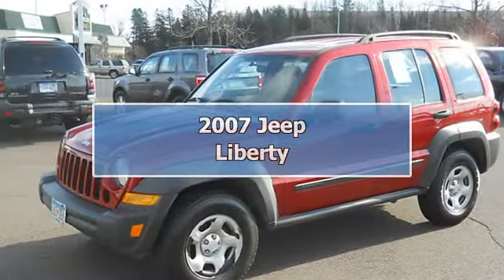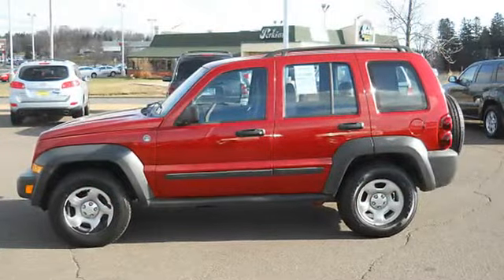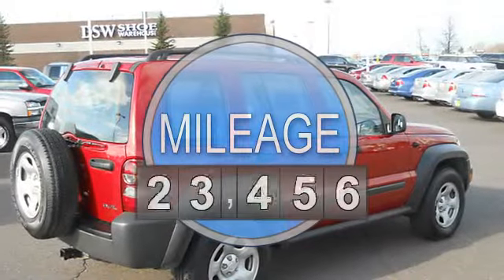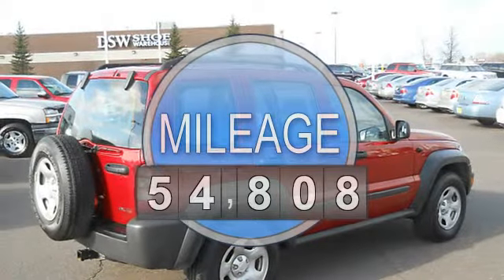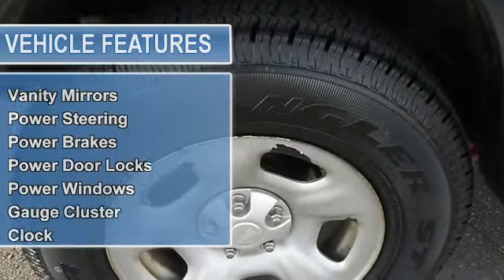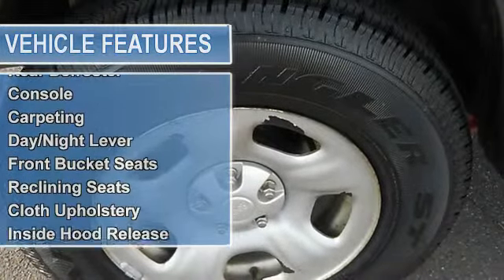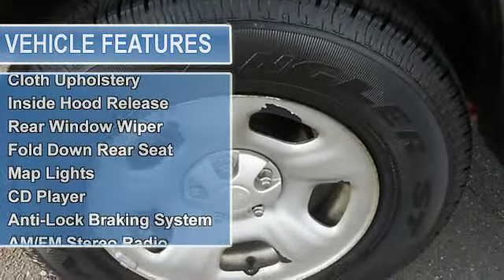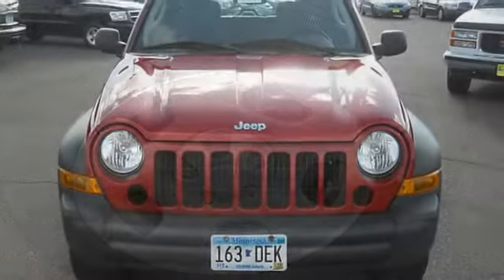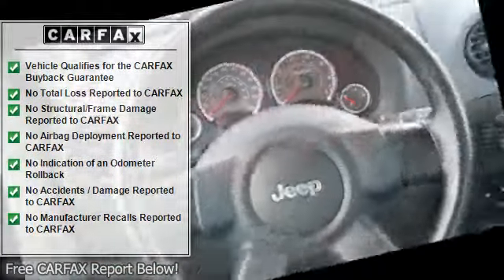2007 Jeep Liberty SUV, four-wheel drive. This vehicle features the following equipment: automatic with overdrive, six-cylinder, four-wheel drive, power mirrors, power steering, power brakes, power door locks, power windows, gauge cluster, clock, trip odometer, tachometer, air conditioning, tilt steering wheel, tinted glass, interval wipers, rear defroster, console, carpeting, day-night mirror.